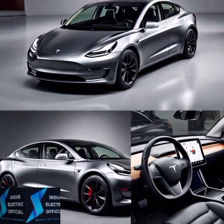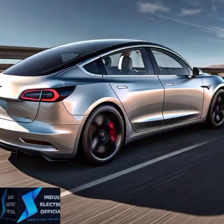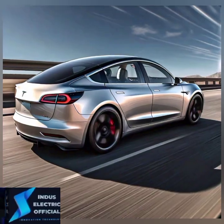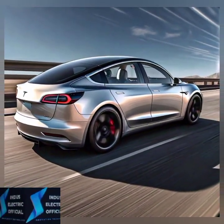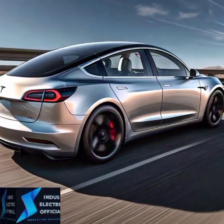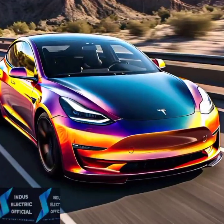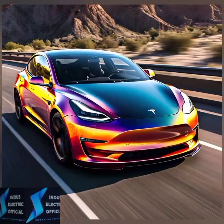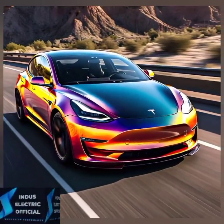Now let's talk performance. The Model 3 comes in different variants: Standard Range Plus, Long Range and the Performance model. Depending on which one you choose, you are looking at 0-60 mph in as little as 3.1 seconds. That's serious car speed right there. And don't forget the range — the Long Range variant boasts over 350 miles on a single charge. But what about real world usage?